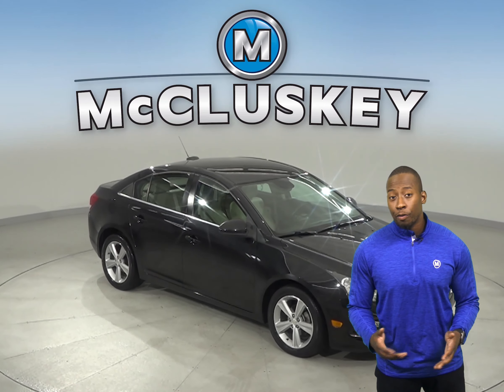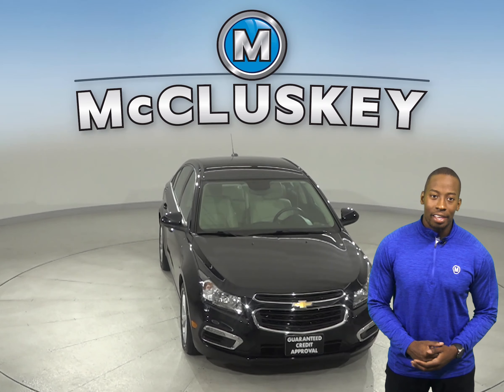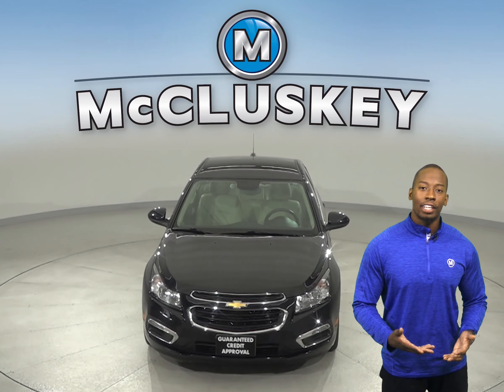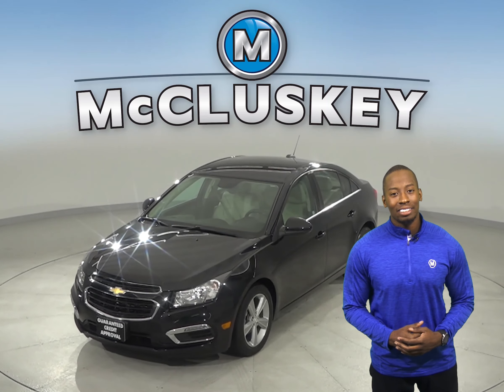Come on down and try it before you buy it with our free 48-hour test drive. If you like it, then we will cover it with our free lifetime mechanical warranty, good for as many years and as many miles as you own it.